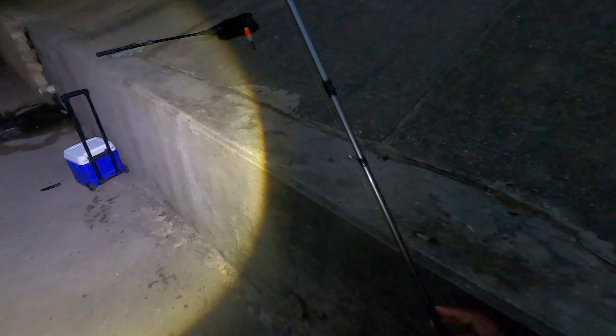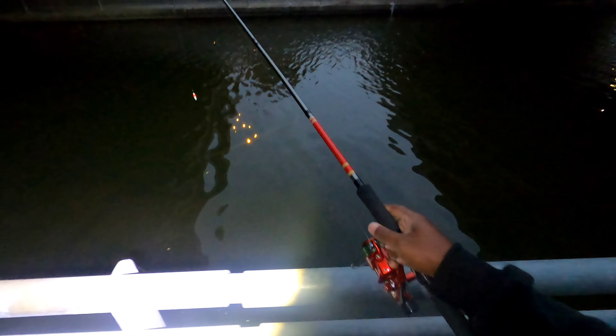All right guys, I got my first crappie! I thought I videoed it but I didn't. You guys can see it's probably close to a two-pound crappie. Let's get right back out here.